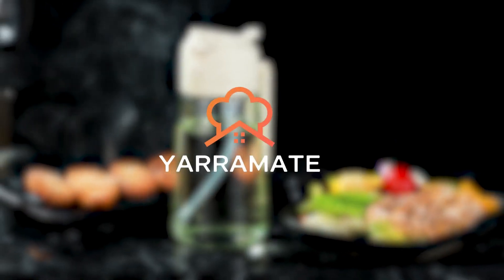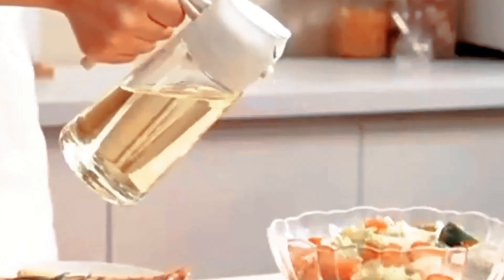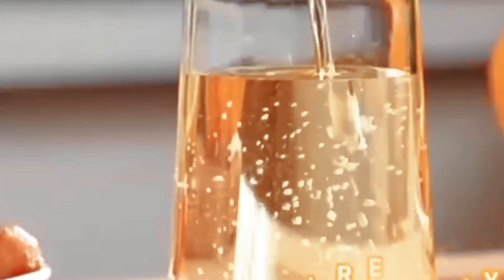With these top oil sprayers for 2024, your cooking experience is about to get a whole lot more efficient and healthier. Whether you're aiming for precise control over your oils, or looking for an eco-friendly alternative to traditional sprays, these picks have you covered. Elevate your culinary game while keeping things light and flavorful.